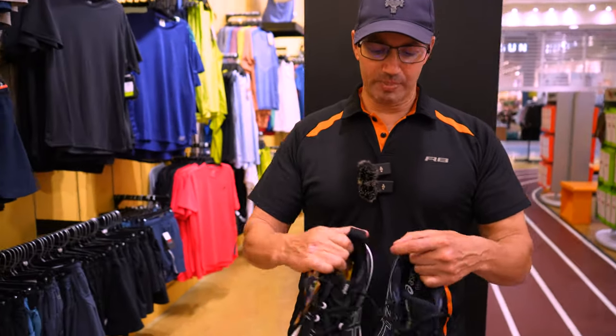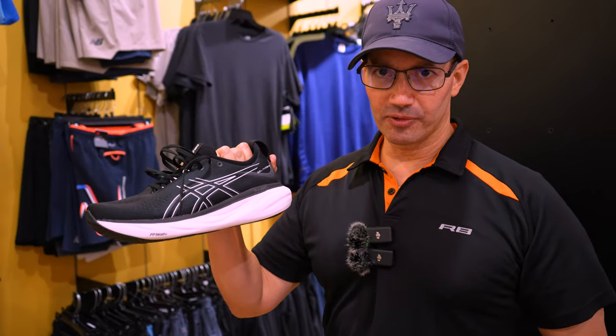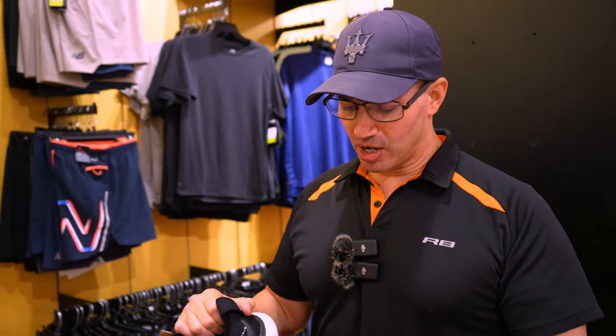Hey everybody, John Villarelle here. Today I'm going to compare the Asics Gel Venture 9 to the Asics Gel Nimbus 25. This video is not sponsored by Asics or anybody else. These are my own true honest opinions. We've been given the Asics Gel Nimbus 25 to test and review for the purpose of this video. The Asics Gel Venture 9 I bought for myself with my own money.